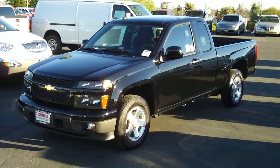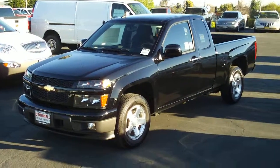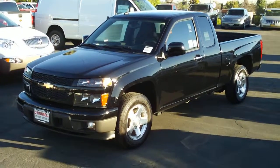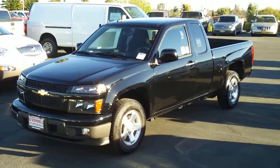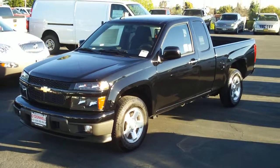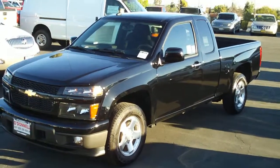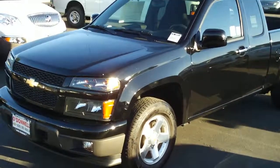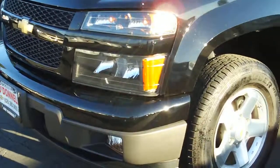We're here today at O'Donnell Chevrolet Buick in the city of San Gabriel, California, zip code 91776, taking a look at a 2011 Chevy Colorado extended cab LT with the five-cylinder engine and two-wheel drive. We'll take you around this vehicle, show you some of the nice features and designs, and tell you all about it.